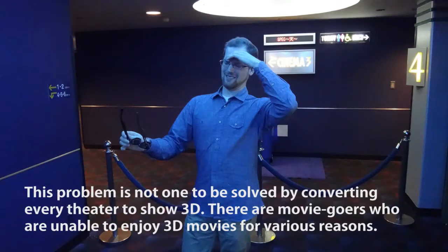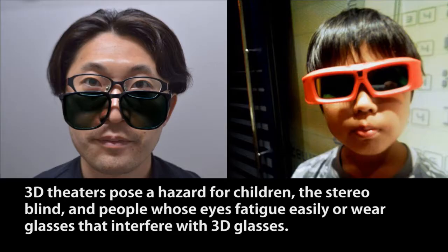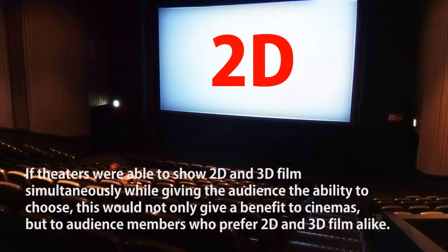This problem is not one to be solved by converting every theater to show 3D. There are moviegoers who are unable to enjoy 3D movies for various reasons. 3D theaters pose a hazard for children, the stereo blind, and people whose eyes fatigue easily or wear glasses that interfere with 3D glasses. If theaters were able to show 2D and 3D film simultaneously while giving the audience the ability to choose, this would not only benefit cinemas, but audience members who prefer 2D and 3D film as well.